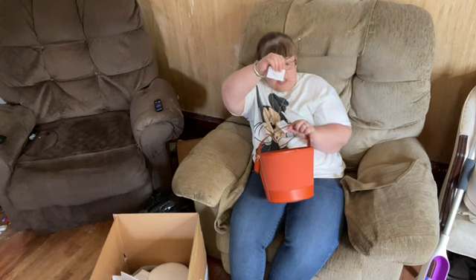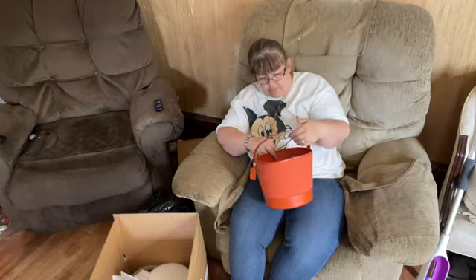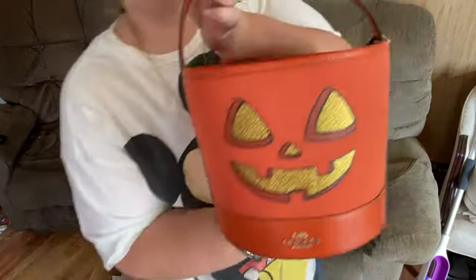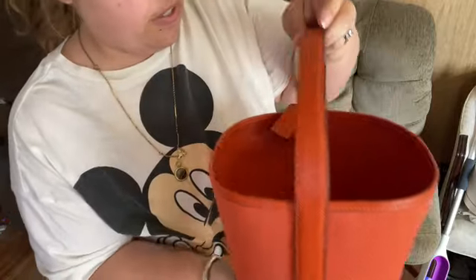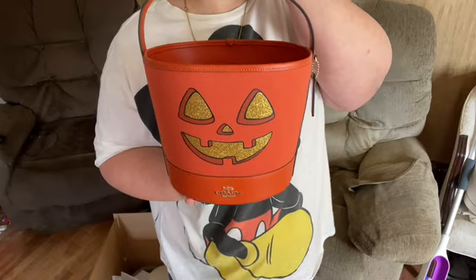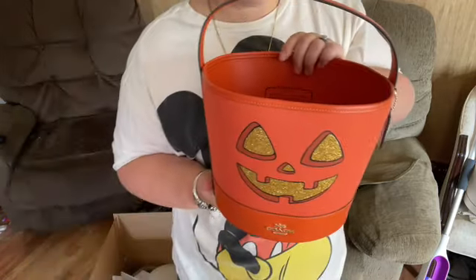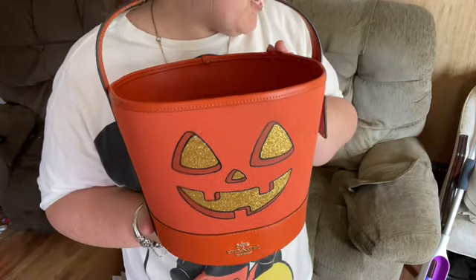We got the care card there, and the thing is loose, of course. Last year, the eyes looked different on the pumpkin bucket. And the pumpkin bucket last year sold out fast.